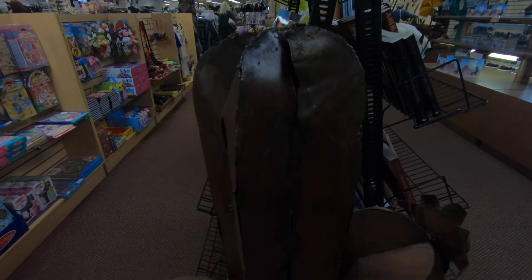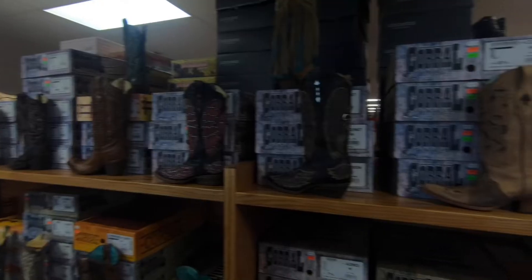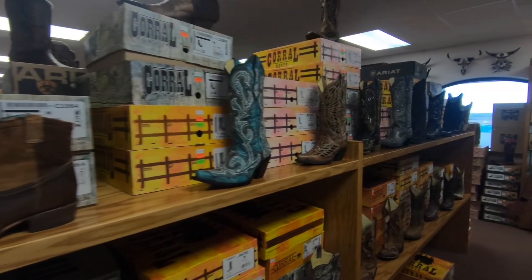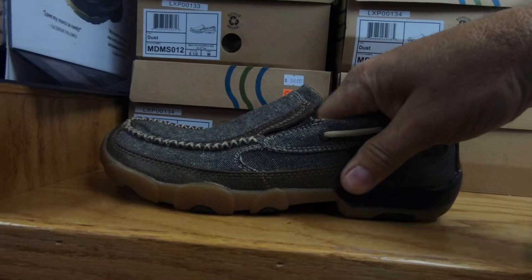I am one quarter Cherokee — well, one eighth Cherokee. My mom is one quarter and my grandma is one half. So, shouldn't all this stuff be free? I really just want one thing: a back scratcher. I've been wanting a back scratcher — I can never seem to find one.